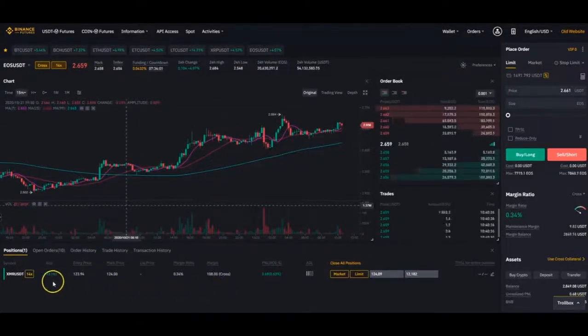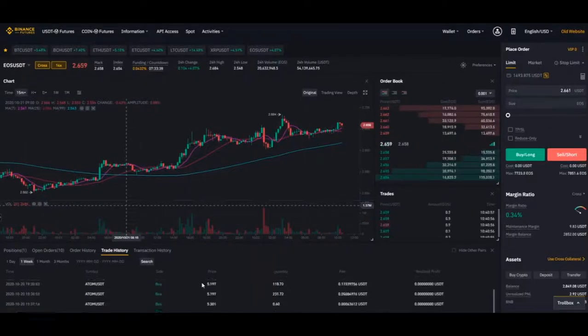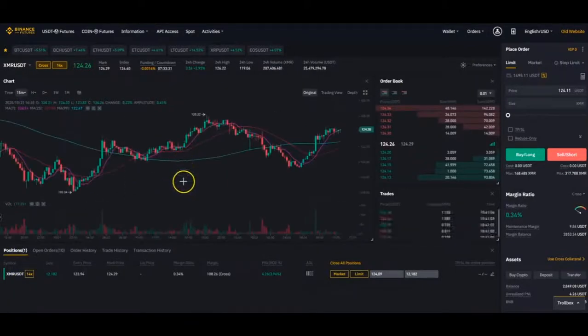The third one — it's in a trade right now, as you can see, on XMR/USDT with 14x leverage. Trade history — check it out for a week, you can see what it does. Back to the positions, let's see what it's doing right now. We're at profit on this trade.